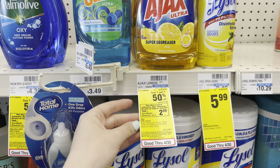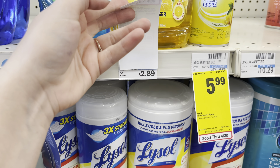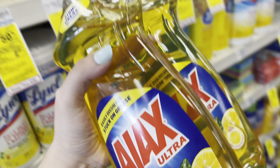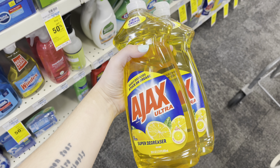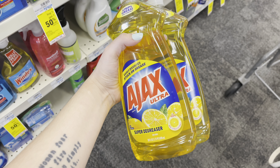The first deal I'm doing is on the Ajax. There's lots of things included, but this is the cheapest. They're on promotion to buy two, get a $2 extra care buck, and buy one, get one 50% off. So grabbing two at $2.89 is going to total me to $4.33. I'm going to pay that out of pocket, get back $2 in extra care bucks, making my final cost $2.33 or $1.16 each. And there are printable coupons if you have time to print them.